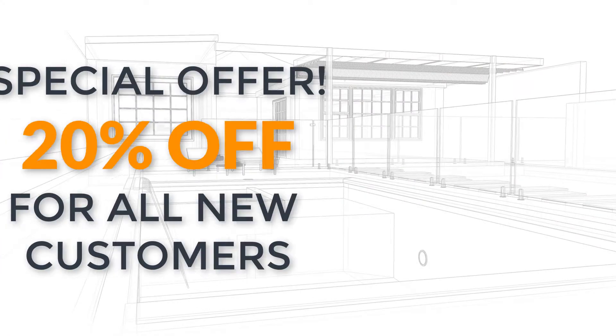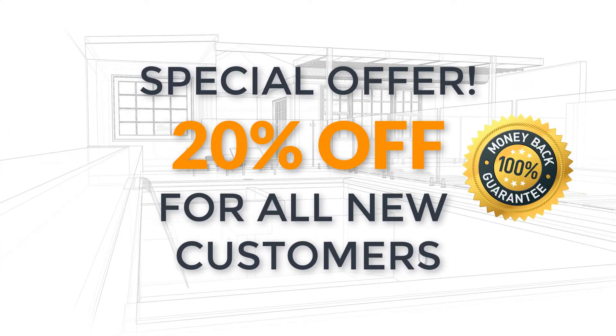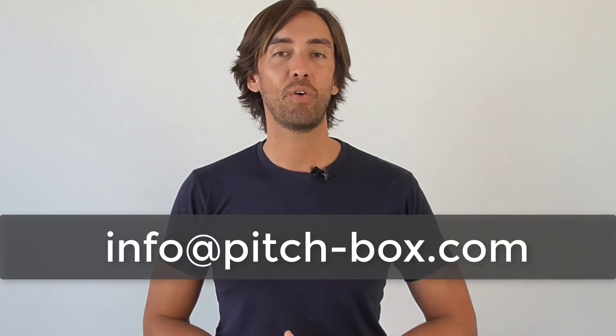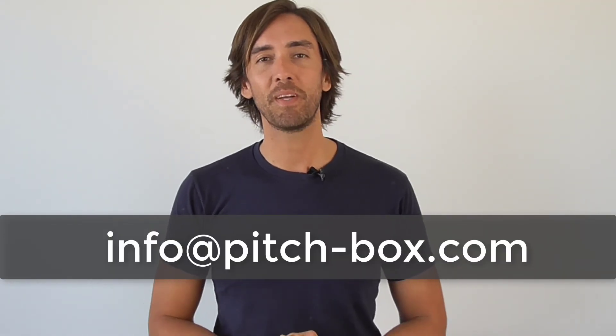Like the idea? We offer a 20% discount and 100% money back guarantee to all first-time customers. To find out how, send an email to info@pitch-box.com today.